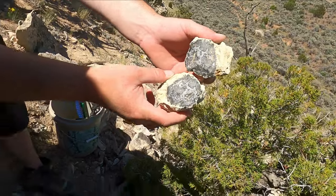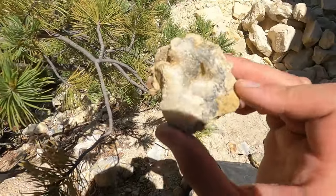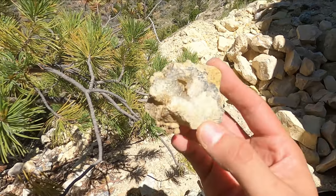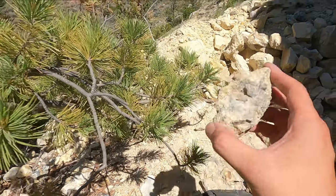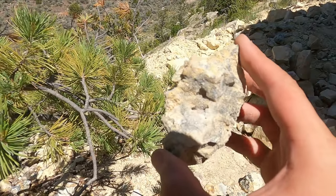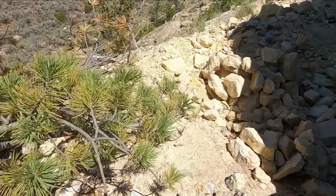I moved to a different spot because I was not finding much over there, and we were finally starting to see some goodness. This one has really nice crystals and some bands in there — that'll be a good one to cut.